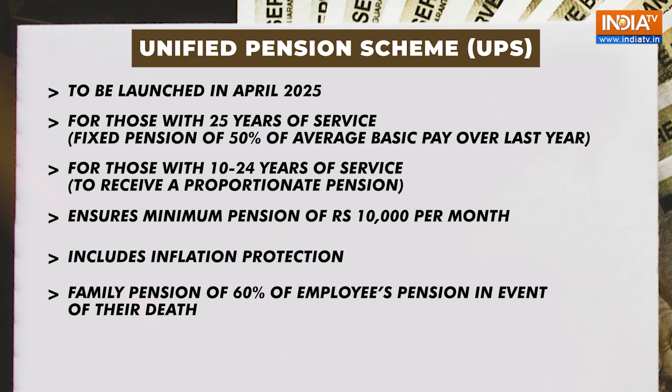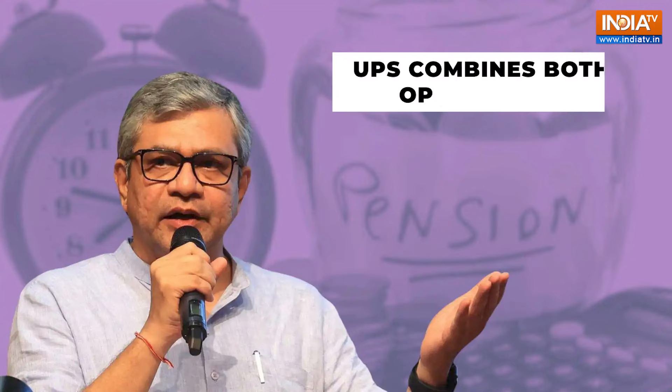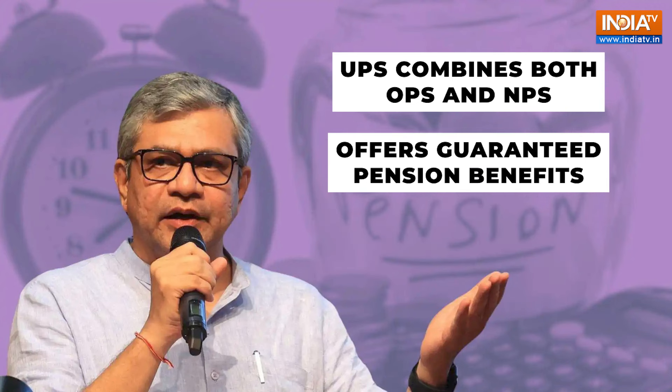The scheme also provides a lump sum payment separate from gratuity. The Unified Pension Scheme combines the strengths of both the old and the new pension schemes, offering guaranteed pension benefits and inflation protection similar to the Old Pension Scheme, while incorporating elements of the New Pension Scheme such as employee contributions.